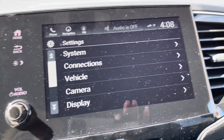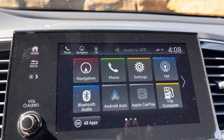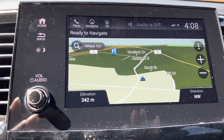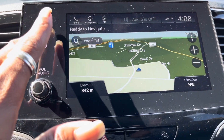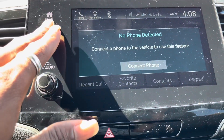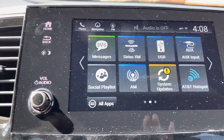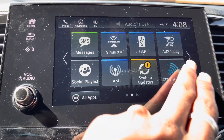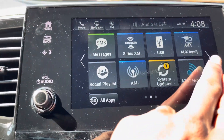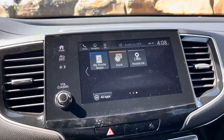Taking a look here at your LCD display — just a touch screen — you'll see that navigation is already built in to the Touring package. You also can set up Apple CarPlay or Android Auto here. You can turn your vehicle into a hotspot, Sirius XM is built in — quite a few benefits there.